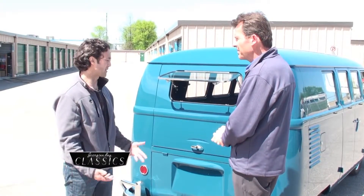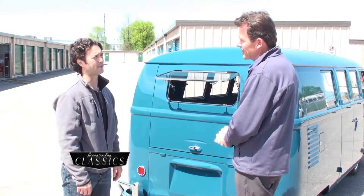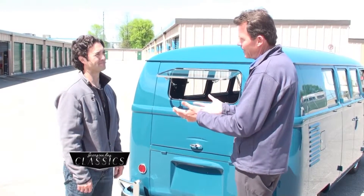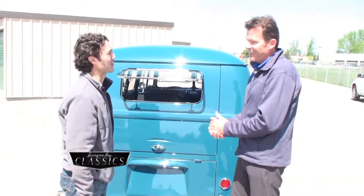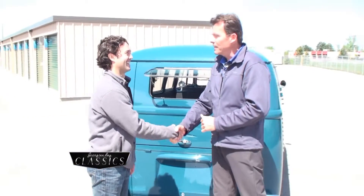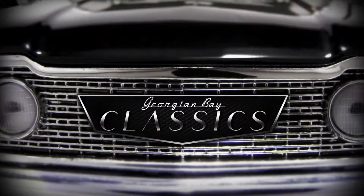And what about your future with this bus? At this point I just want to drive it and have some fun — what lays down the road, I'm not sure. I'm hoping that when you do drive it, I'm going to get that phone call and I'm going to be your passenger to go to the beach with you. Absolutely — look forward to it. Brent Martin, on behalf of Georgian Bay Classics, thanks so much for being with us today and sharing with us this unbelievable passion of yours, this 62 micro bus.